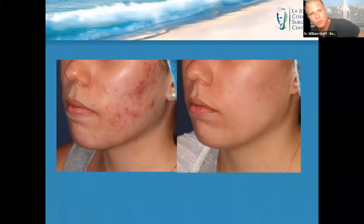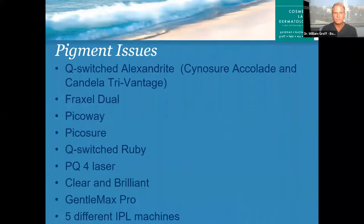Here's another younger girl who was struggling with acne and had acne scarring. I did the same photodynamic therapy treatment for her. Now, we also treat birthmarks — if you have friends or family members who have birthmarks like port wine stains or hemangiomas, we treat those as well. If you go to my Instagram — just type in Dr. William Groff — you'll see a bunch of birthmark photos in there.